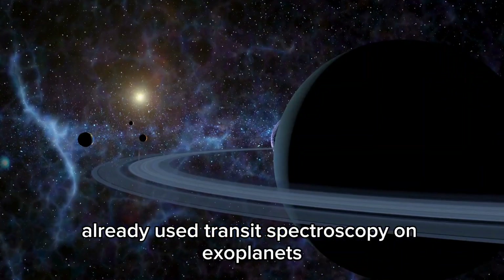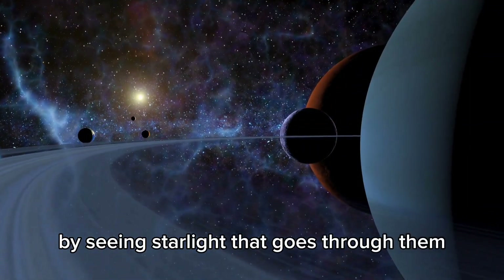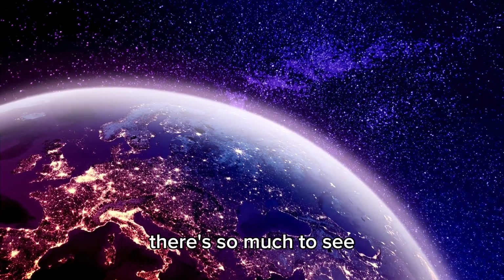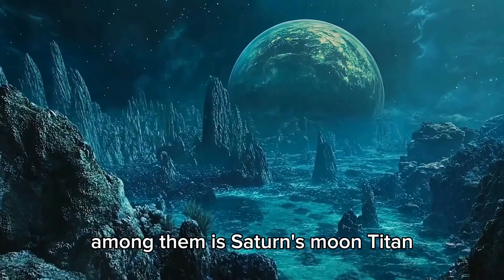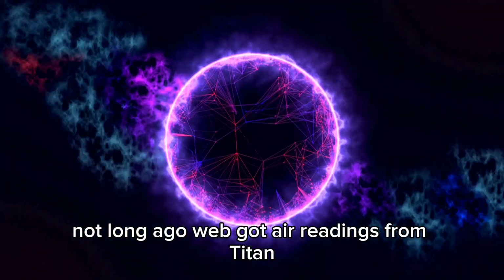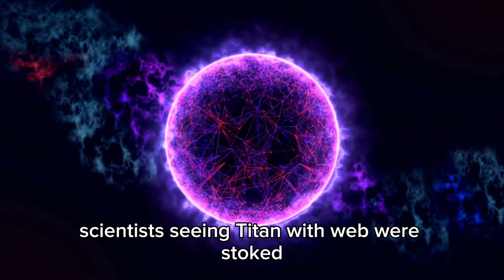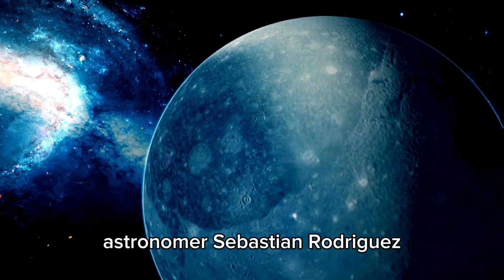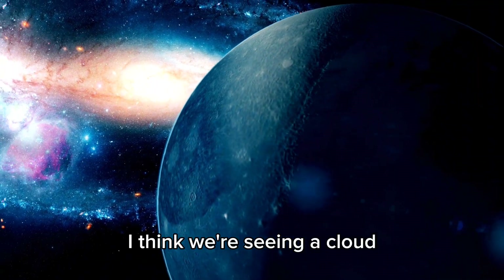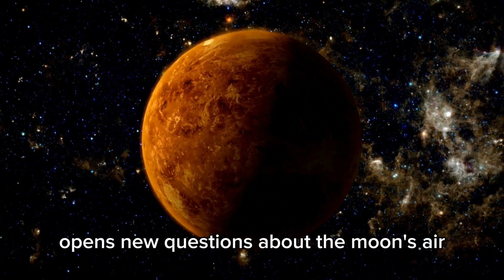Webb has also already used transit spectroscopy on exoplanets, letting scientists check air stuff by seeing starlight that goes through them. With a ton of exoplanets found so far, from big gas worlds to small rocky ones, there's so much to see. Among them is Saturn's moon Titan, a cold world where methane and ethane reign, and the ground is made of icy rock. Not long ago, Webb got air readings from Titan and saw two cloud things. Astronomer Sebastian Rodriguez from the University of Paris said, 'At first sight, it's crazy. I think we're seeing a cloud.' The look of these clouds, especially over Kraken Mare, Titan's biggest sea, opens new questions about the moon's air.